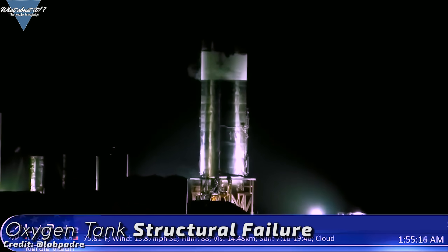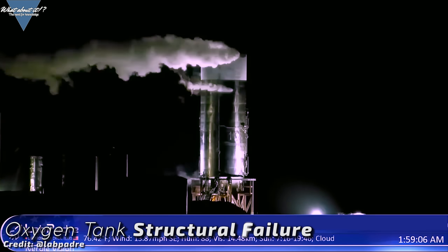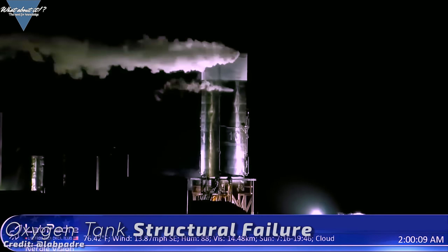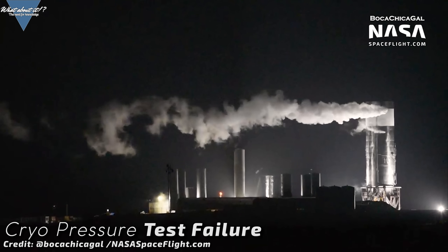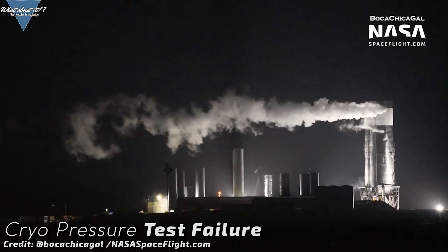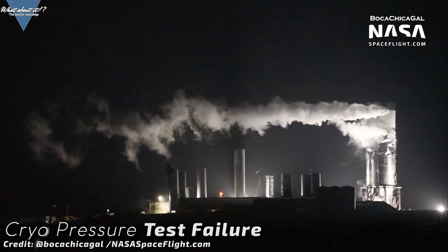The first signs of something being seriously wrong can be seen quite a bit before the collapse. The entire oxygen tank is losing structural integrity — it kind of looks like a coke can that's being crushed. This time it's something very different than what we saw on the Serial Number 1 or Mark 1 destruction. There's no explosion or implosion. It's not caused by a weld failure this time — it's something really heavy pressing down on it.